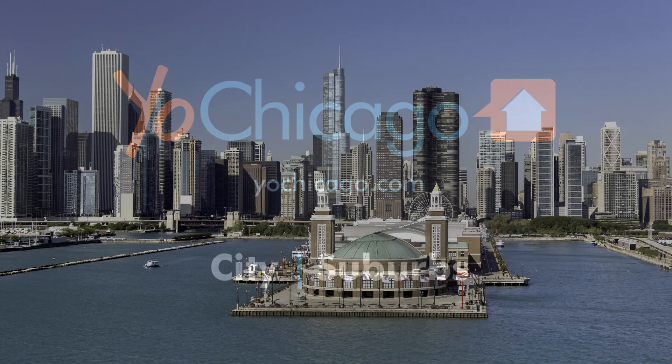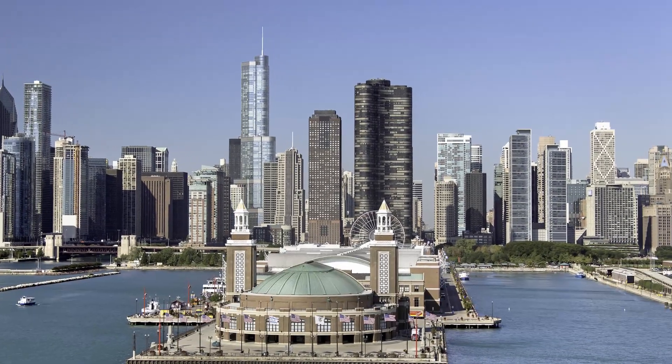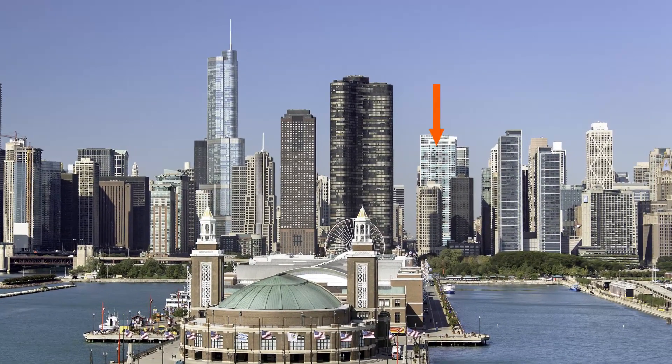Joe Zekas from Yoshicago.com. I'm headed to Streeterville for a tour of Atwater, a 54-story luxury apartment tower that was built just six years ago.